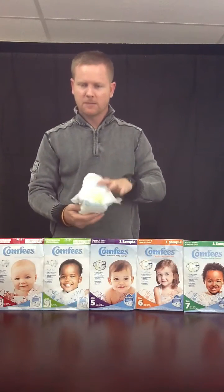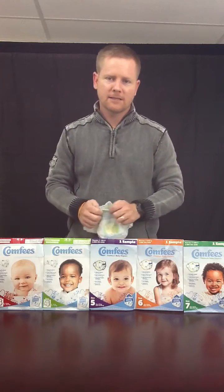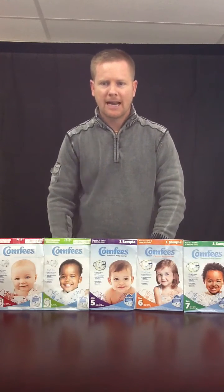So if you would like to get some samples of the Comfy Diapers, give us a call at 1-877-516-4582 and ask for Comfy Diaper Samples.